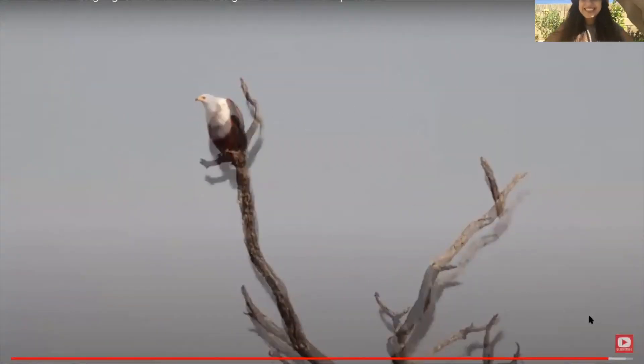Okay, you guys, that's the end of our safari. I hope you had fun enjoying all of these animals and I'll see you next week. Bye you guys!